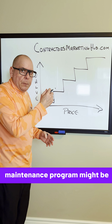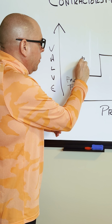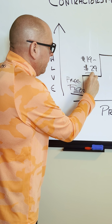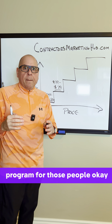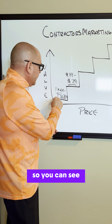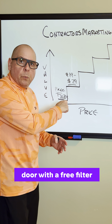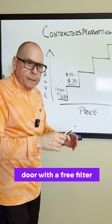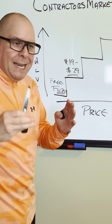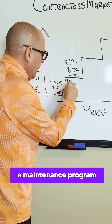That monthly maintenance program might be, I don't know, $19 to $29 bucks per month. And you develop a program for those people. So you can see what's happening: you get in the door with a free filter, and you kind of upsell them to a maintenance program.